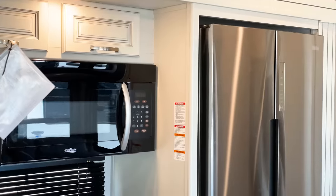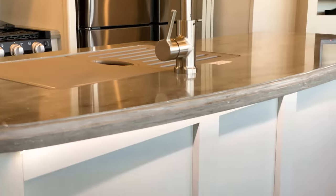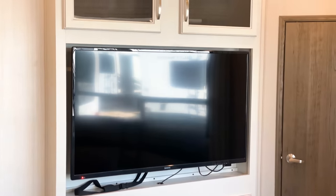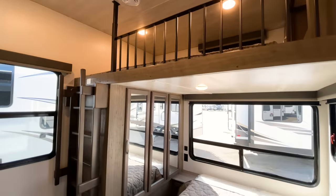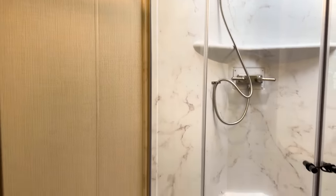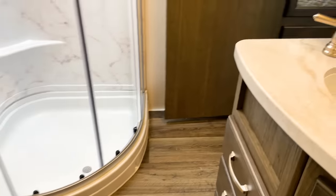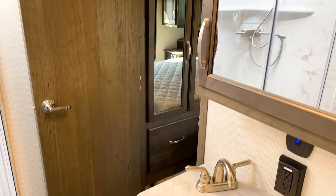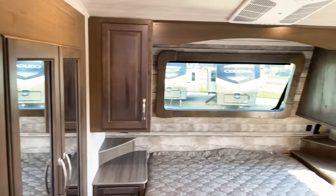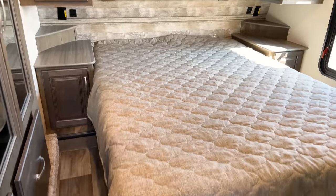If you like this RV or are looking for an RV and would like me to assist you in finding your next one, I can help — my contact information is down below in the description and at the end of the video. I also want to state that I am not a certified RV expert, so if there's something I missed or misspeak on, let me know in the comments respectfully. I do my best to put out the best content possible but I'm always learning.